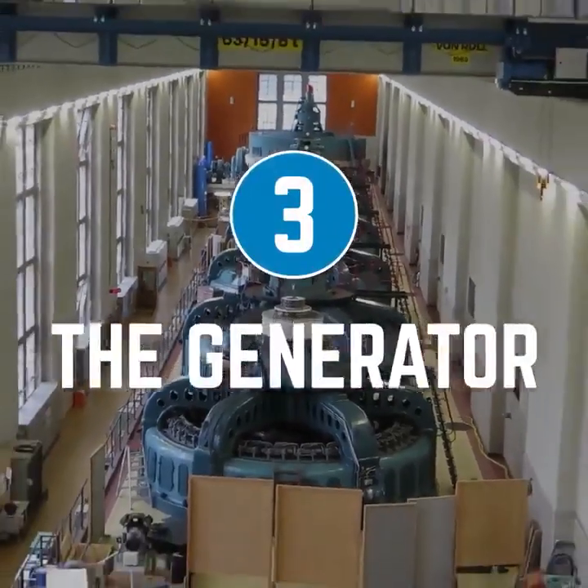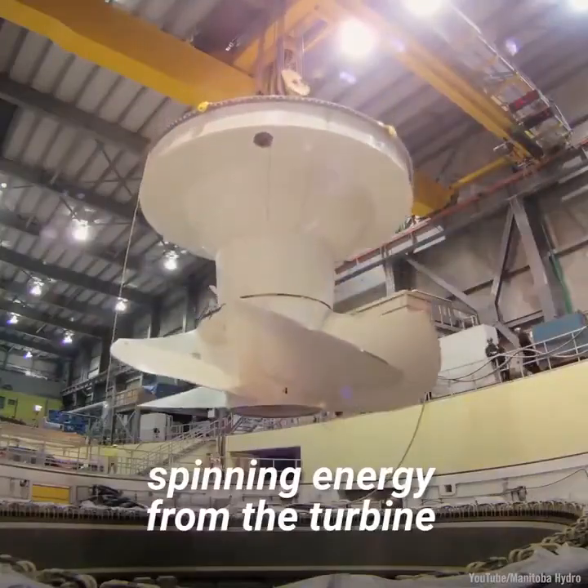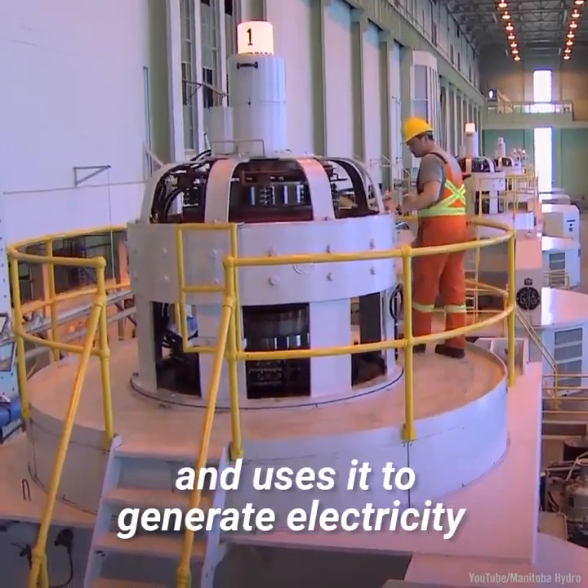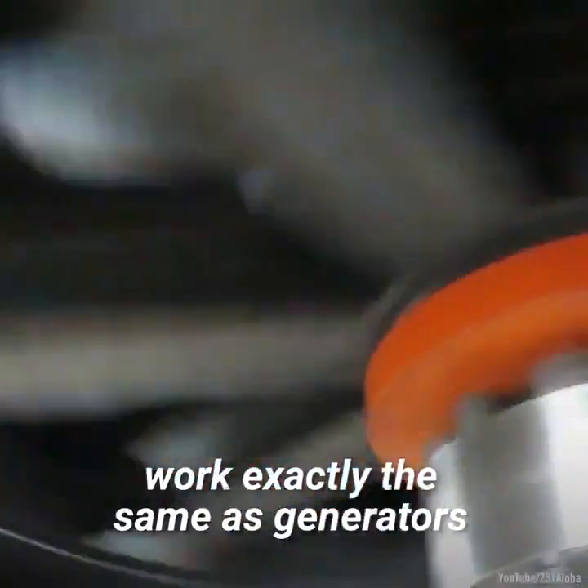Three: the generator. The generator takes the mechanical spinning energy from the turbine and uses it to generate electricity. Generators in hydropower plants work exactly the same as generators used in other situations.